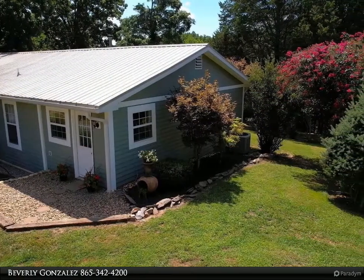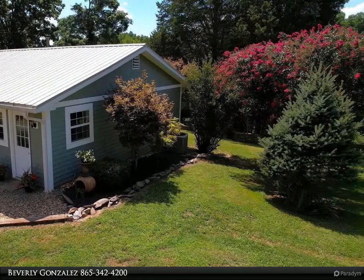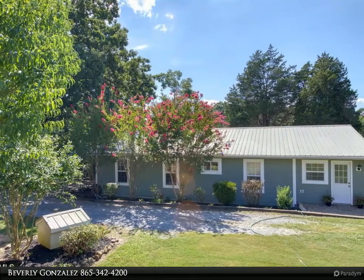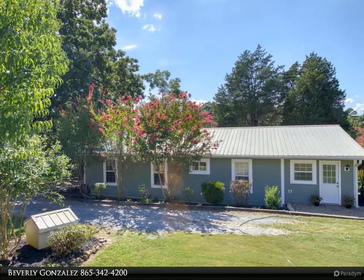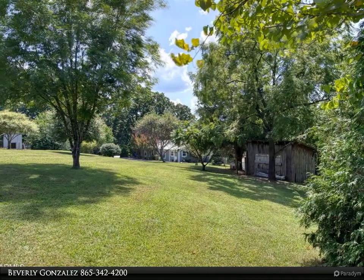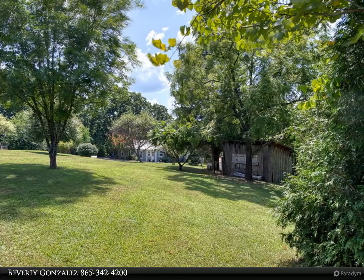The land is relatively flat to slightly rolling and unrestricted. The road left of the house is on an easement and goes around the back side of the property. If you're looking to build your forever home and investment property, this is the place. Come live in the farmhouse while you build your home — upon completion, the farmhouse would be a great setup for an Airbnb.